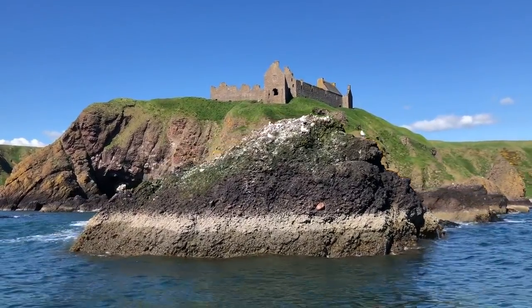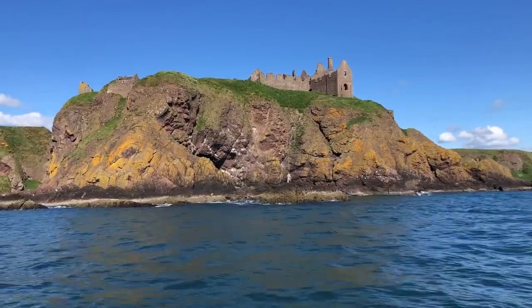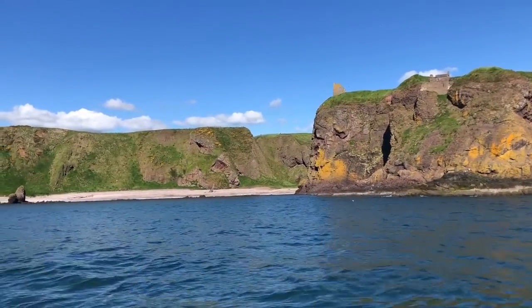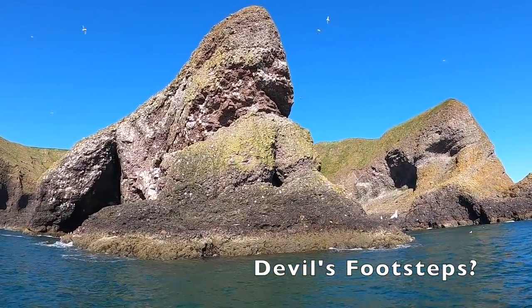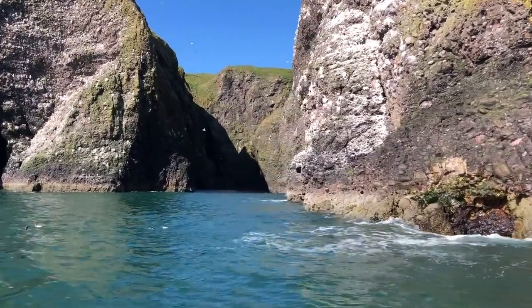I must admit I prefer the view of Dunnottar Castle from the shore — I think it's more dramatic — but it was still really cool to see it from the water. Even more impressive than the man-made castle were the shapes of the rocks down here, formed by nature over thousands of years. I'd say 99% of these places are only accessible by boat.